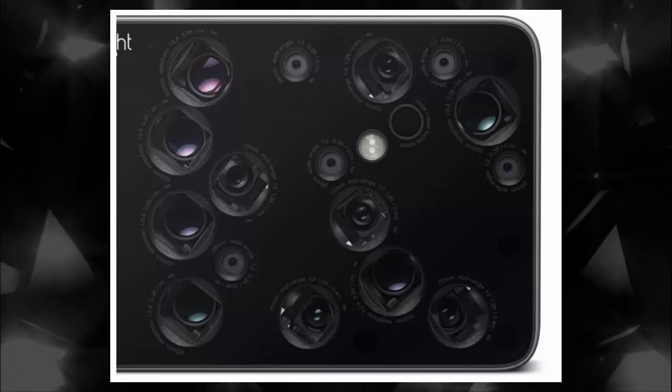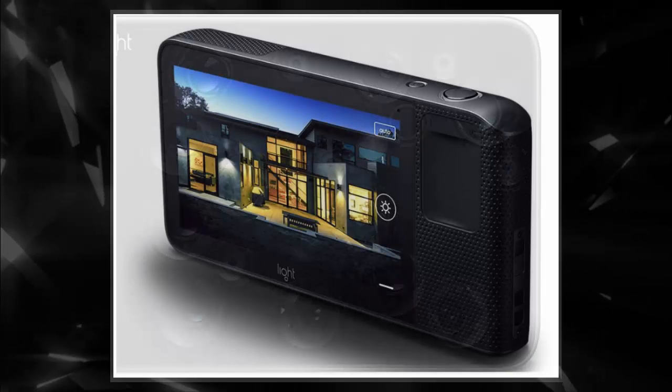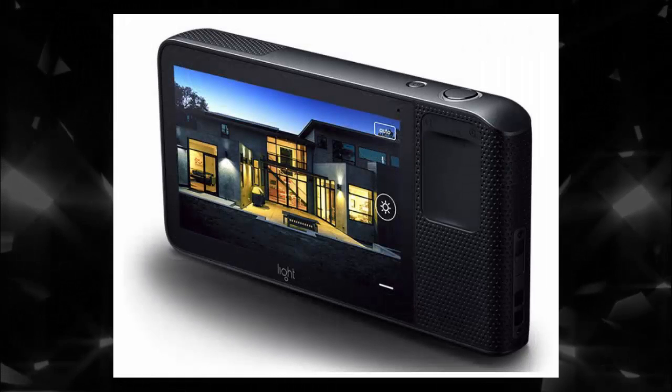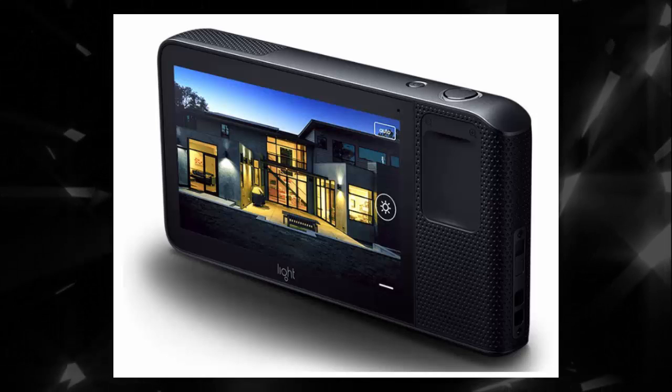While no new production product photos of the camera's back have emerged yet, here's what it looked like back in mid 2016. Light announced in July 2016 that it had raised 30 million dollars in funding to transform the way people take pictures.